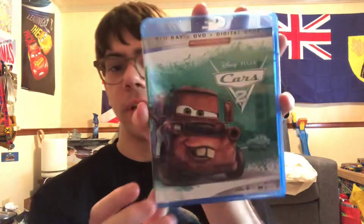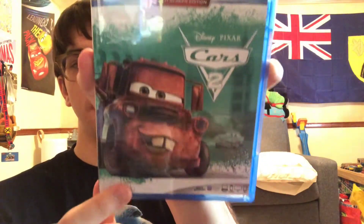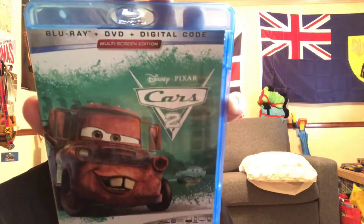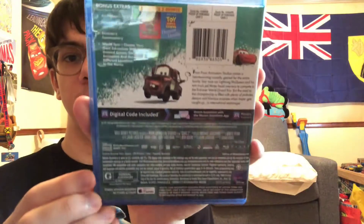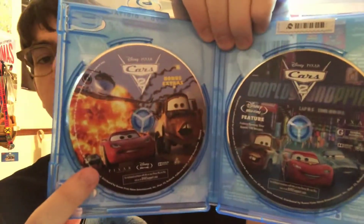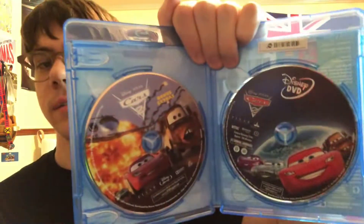Here's the 2019 re-release, the Blu-ray combo pack. Mater and Finn McMissile on the artwork — pretty cool. Here are the spine and back. Blu-ray feature, Blu-ray bonus material disc, and the DVD.